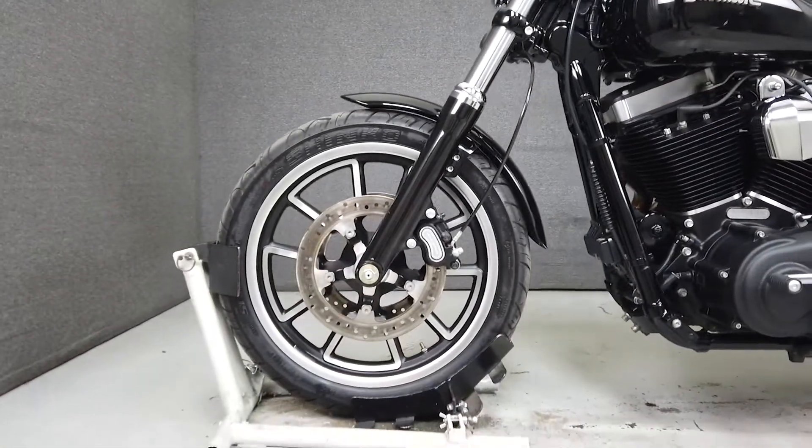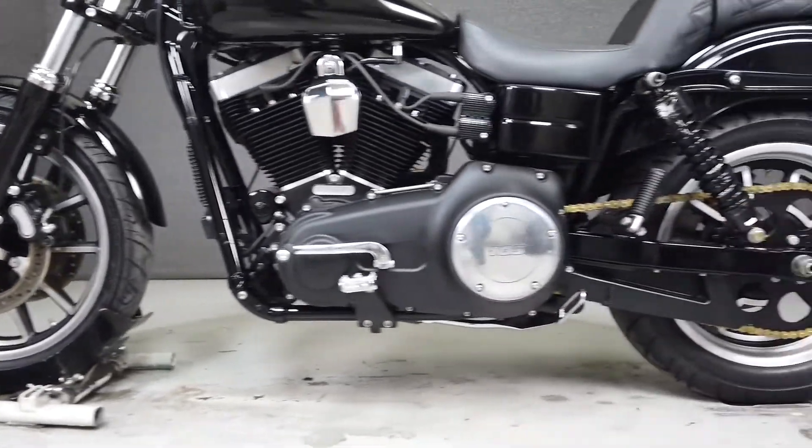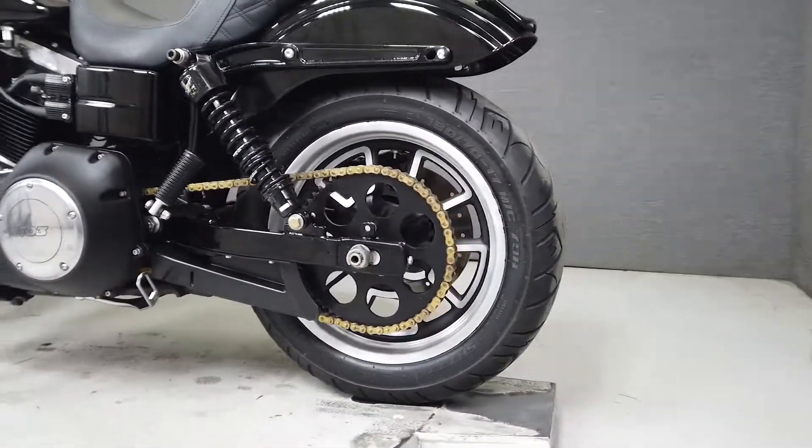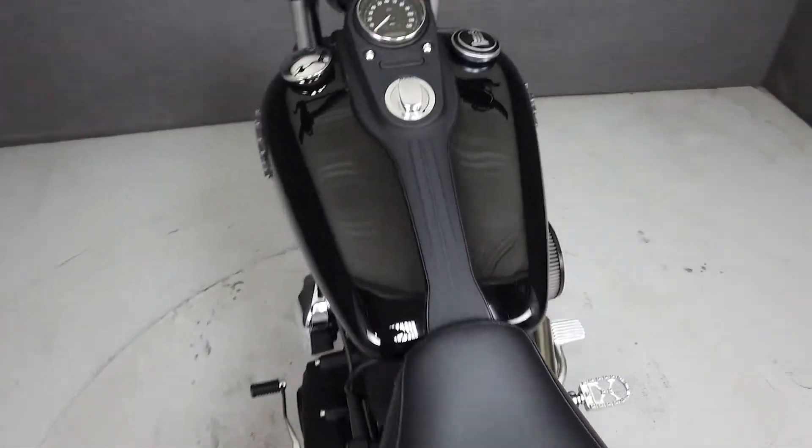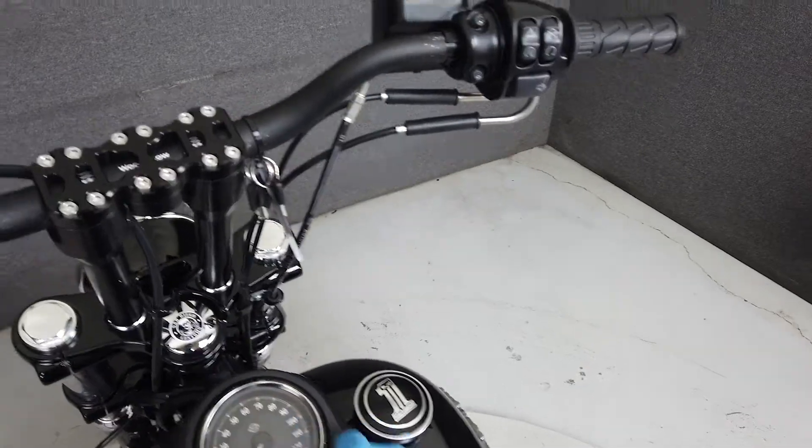This would be a great choice for a rider looking to get into a big twin but is maybe intimidated by the size of other Harley models. To pass New Hampshire State inspection, this bike would need mirrors, a DOT-approved taillight and stoplight, functioning turn signals, and a chain guard.